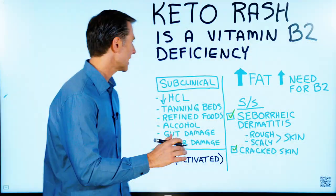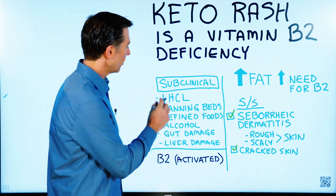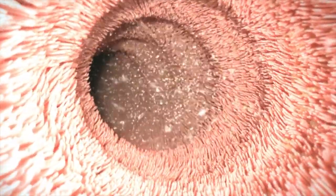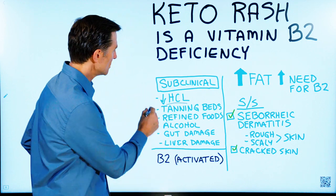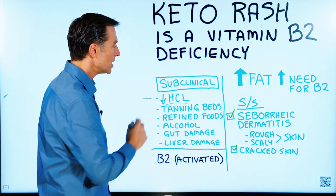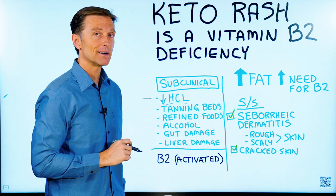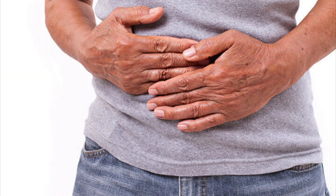Another question people have is: why would I have a subclinical deficiency of B2? Well, it could be that you don't have enough hydrochloric acid in your stomach. Without hydrochloric acid, you can't break down the food to extract the vitamins. You would know if you had a hydrochloric acid deficiency if you had heartburn, GERD, gas, or pain in the stomach when you eat protein.